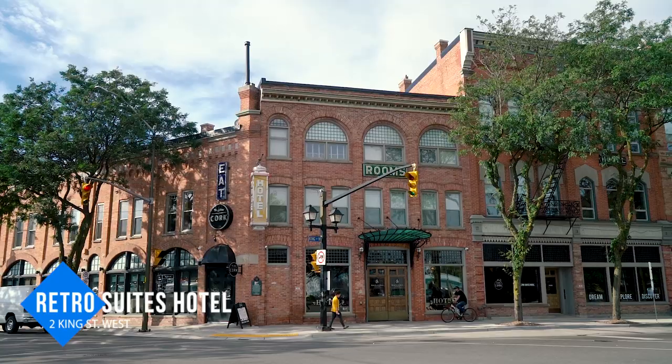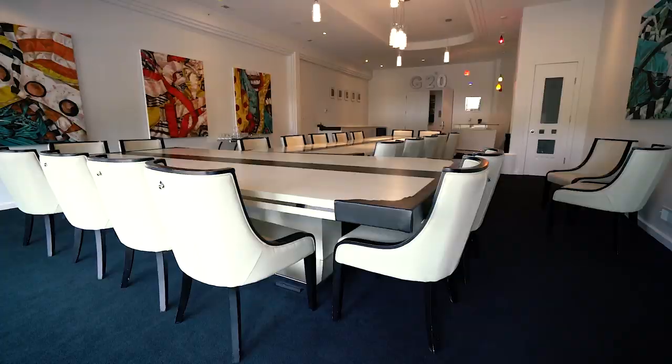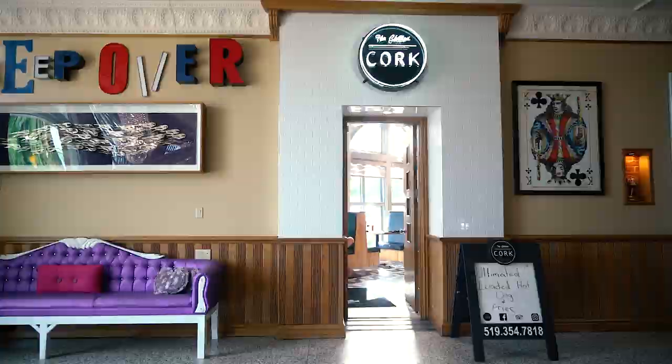For accommodations, stay at the Retro Suites Hotel. Originally this hotel was the Merrill Hotel, but things have changed a lot since then. We now have nine long-term apartments, a full banquet space, a full event centre, and a full-service restaurant as well.